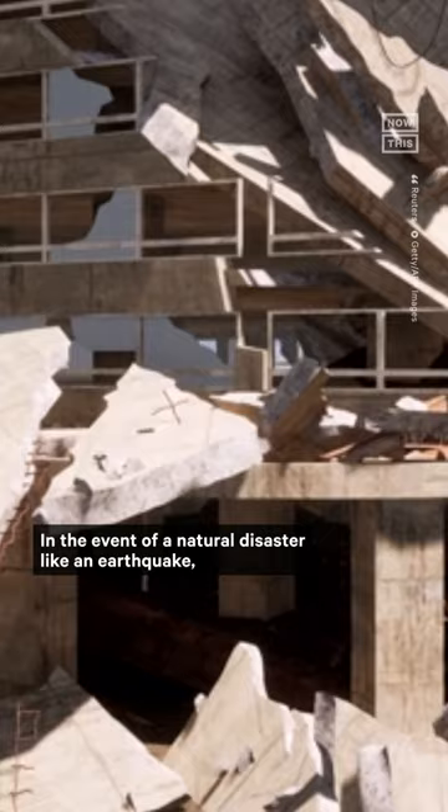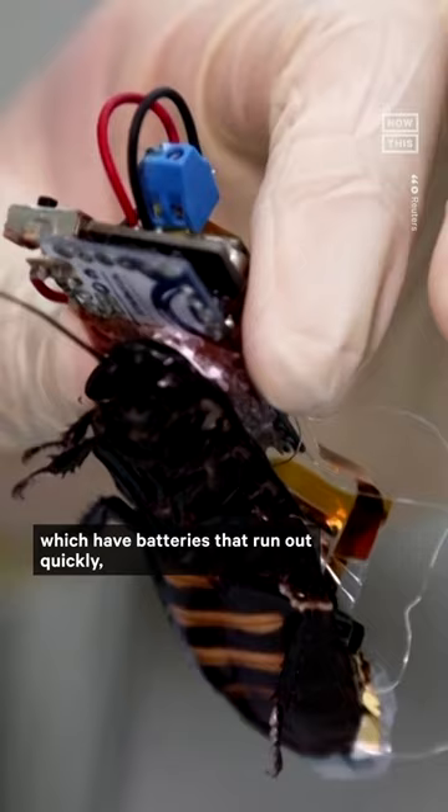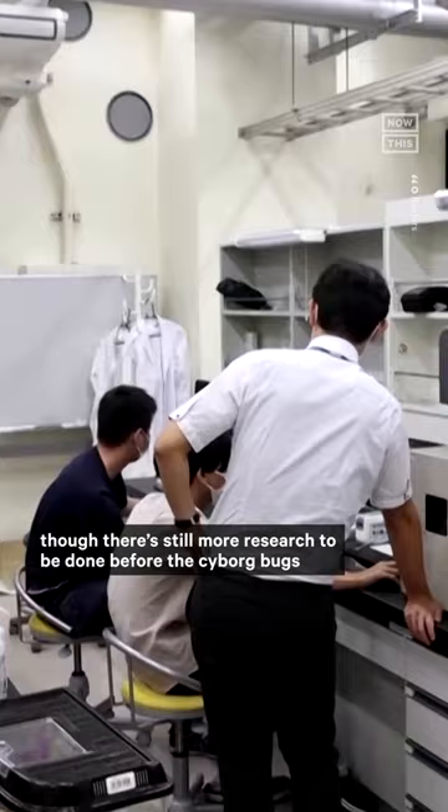In the event of a natural disaster like an earthquake, these cyborg roaches could help quickly find survivors that first responders could then work to free. Scientists say roaches are better candidates than small robots, which have batteries that run out quickly. Though there's still more research to be done before the cyborg bugs are ready to go out to work.